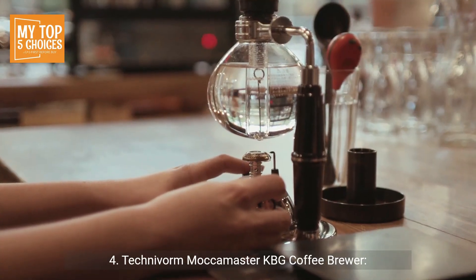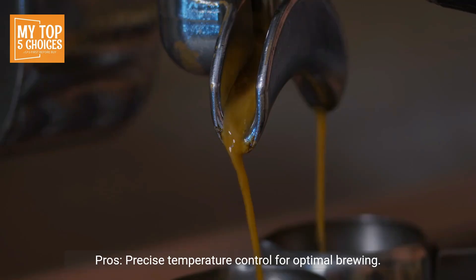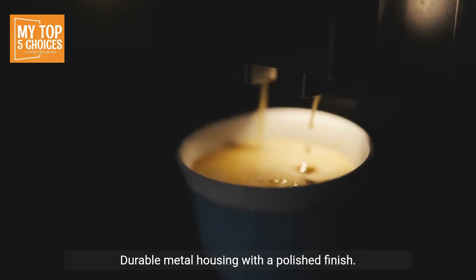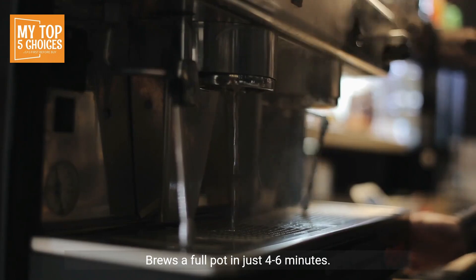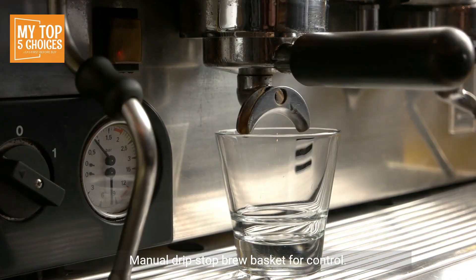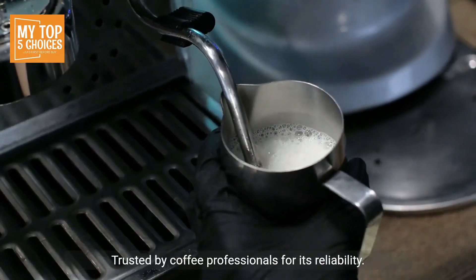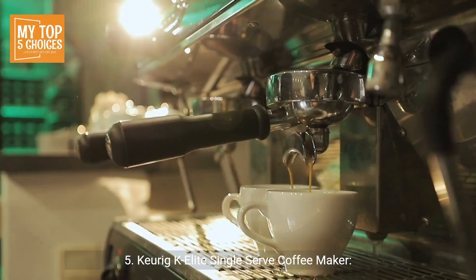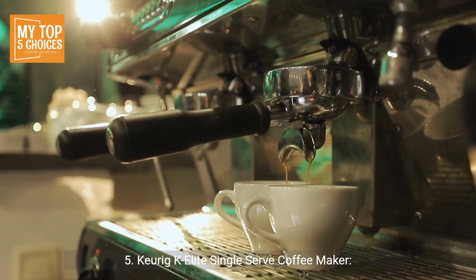Technivorm Moccamaster KBG Coffee Brewer. Pros: precise temperature control for optimal brewing, durable metal housing with a polished finish, brews a full pot in just four to six minutes, manual drip stop brew basket for control, trusted by coffee professionals for its reliability. Cons: limited to drip coffee brewing, higher price point.